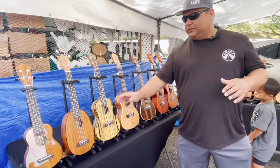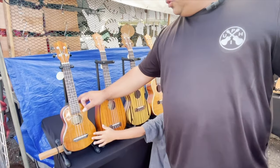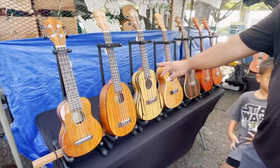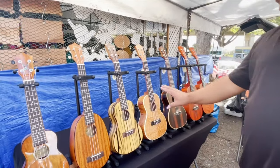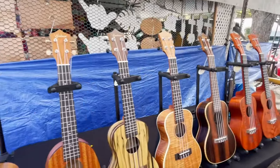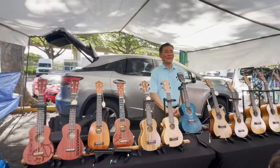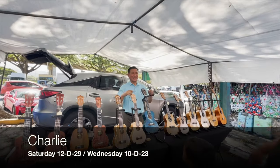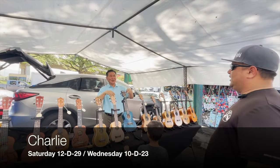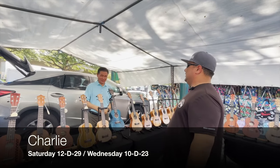These are the concert ukuleles, with the pineapple concert and a high gloss finish. Kumu as well, with their Moana Ebony — which we have. We've had a bunch of these, given away a bunch of these, and we absolutely love them. He's always in this spot: 12D29 every Saturday, and 10D23 on Wednesdays.